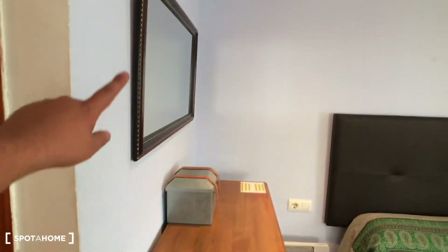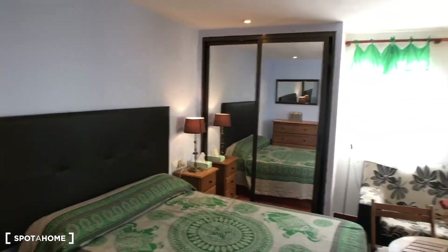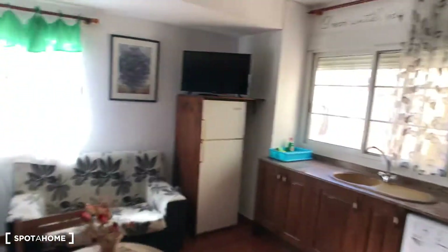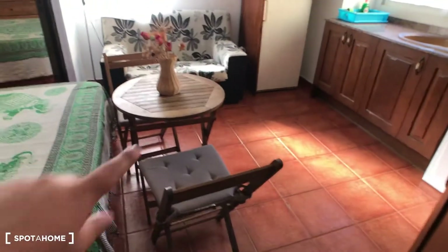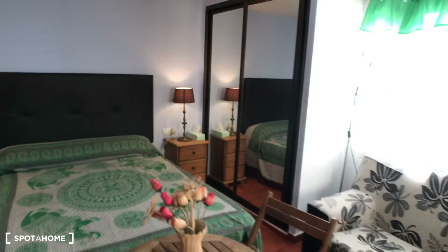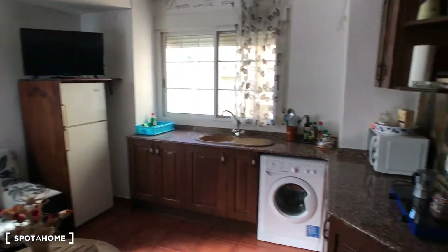Here you can see a mirror and this storage space with some shelves. Then you have a double bed, wardrobe, a sofa, and a window letting in lots of light. This apartment has a lot of natural light. There's also a nice table with two chairs, and on the other side you have the kitchen area.